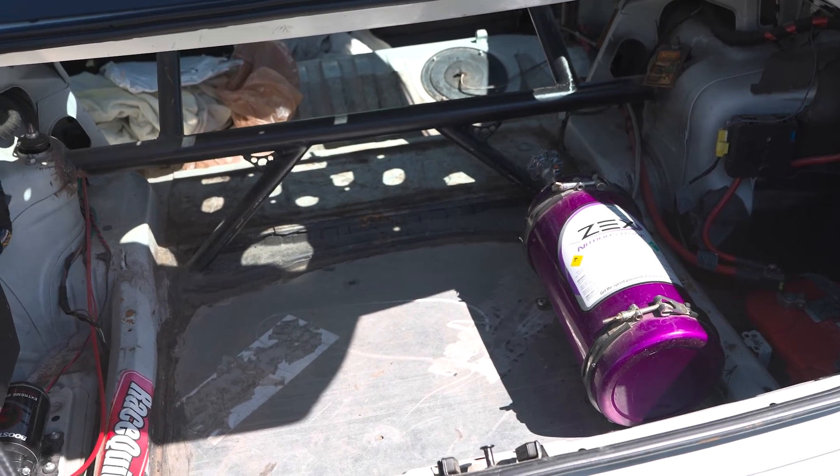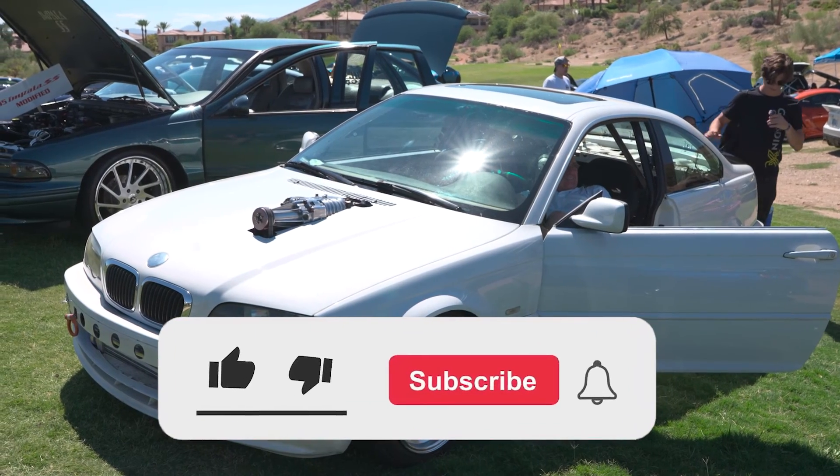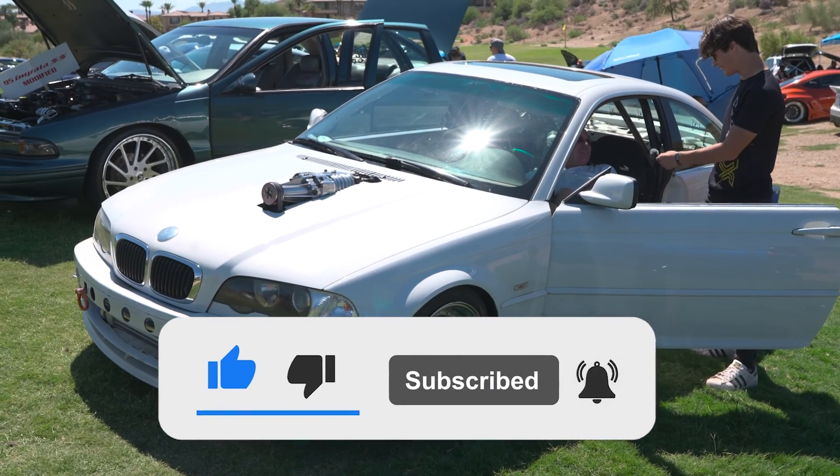There is a canister of nitrous back here — how beautiful! I saw that canister of nitrous. Oh yes!